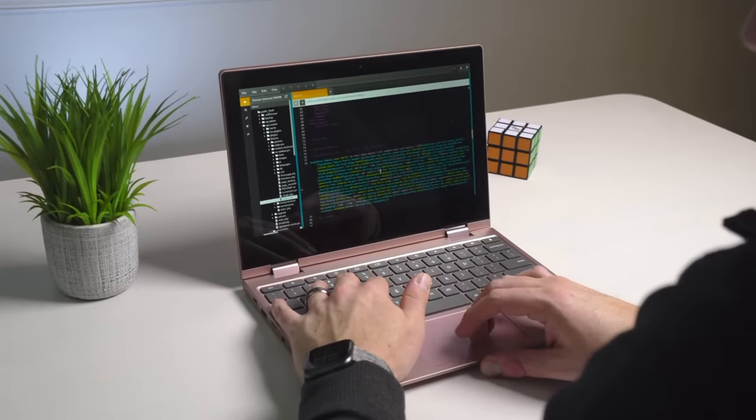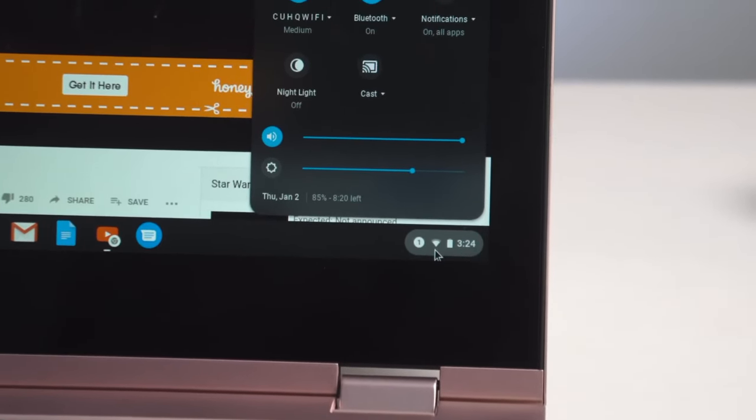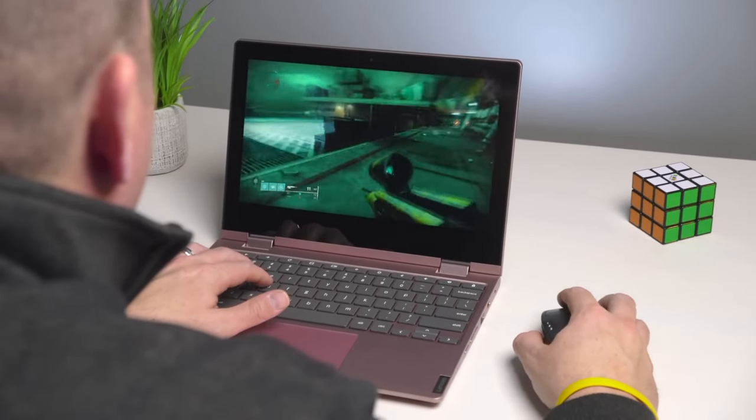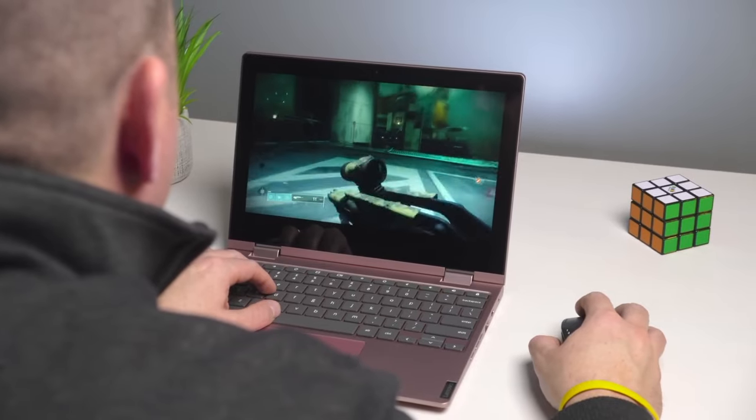Number four: long-lasting battery life. Say goodbye to frequent charging sessions. The Chromebook C340 is equipped with a long-lasting battery, allowing you to work or play for extended periods without worrying about running out of juice.